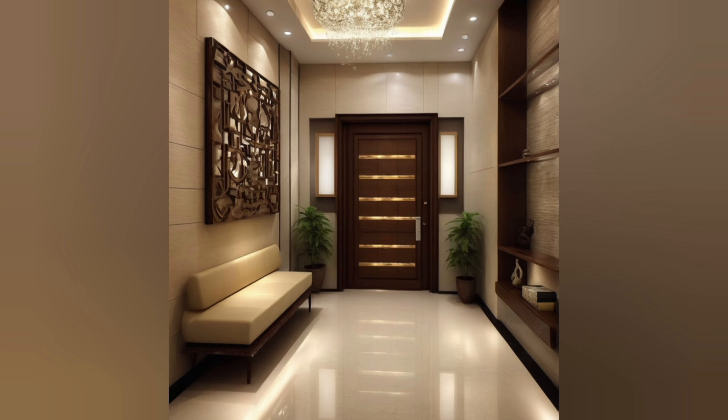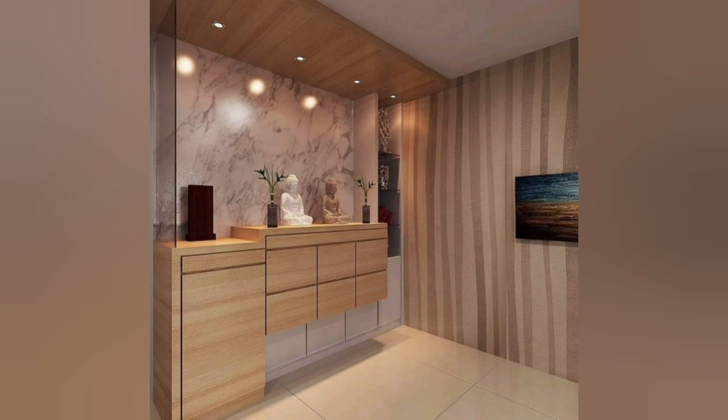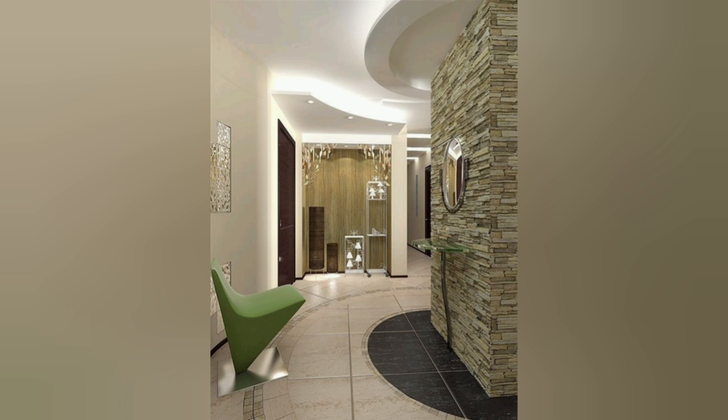Provides a functional space: The foyer is a functional space that provides a transition from the outside world to the inside of your home. It can serve as a place to store coats and shoes, as well as a space to greet guests. A well-designed entrance foyer can also enhance the overall design of your space, creating a cohesive look and feel throughout your home or business.